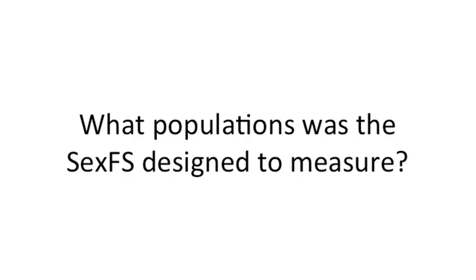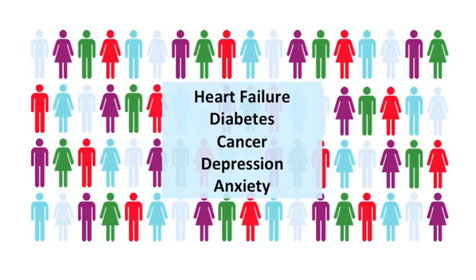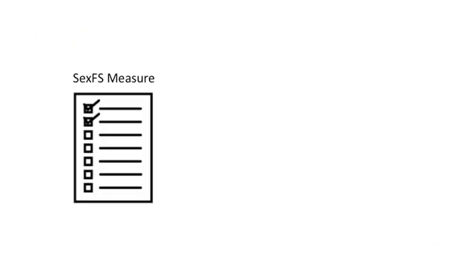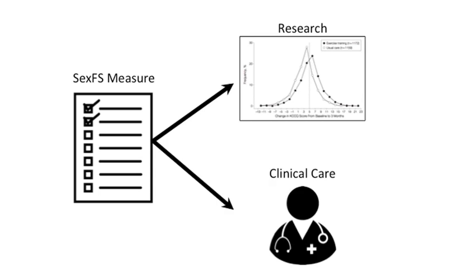What populations was the SexFS designed to measure? The SexFS was designed to measure sexual function and satisfaction in broad groups of women and men who may be healthy or may have a chronic disease or condition such as heart failure, diabetes, cancer, depression, or anxiety. The samples were also diverse in terms of age, sexual orientation, and literacy level. The SexFS measure was designed primarily for use in research, but clinicians also provided significant input to maximize the potential value of the SexFS for clinical care.